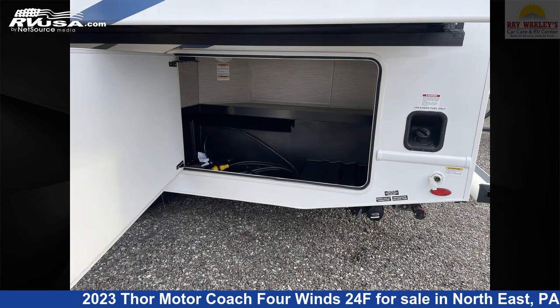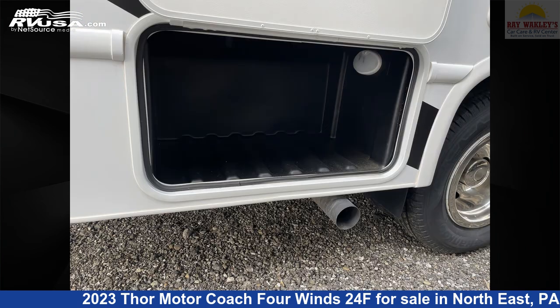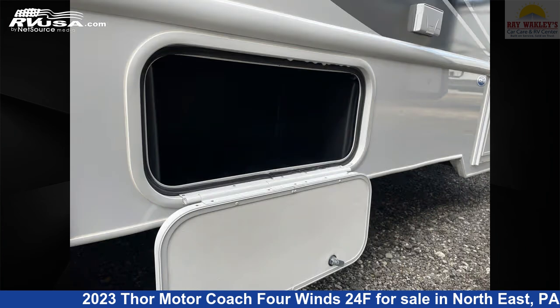This 2023 Thor Motor Coach 4 Winds 24F is built on a Ford E350 chassis. For more information and pricing on this unit, and to see all units available for sale by Ray Wackley's RV Center, visit rvusa.com.